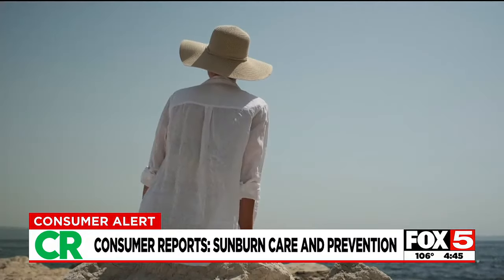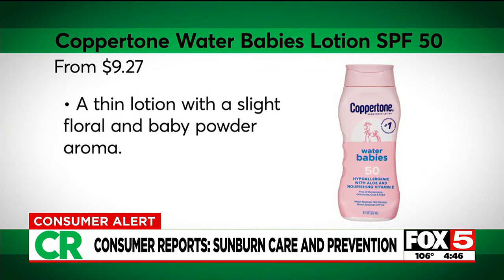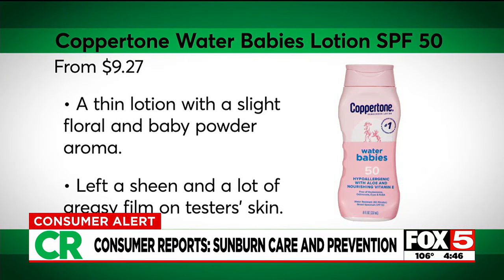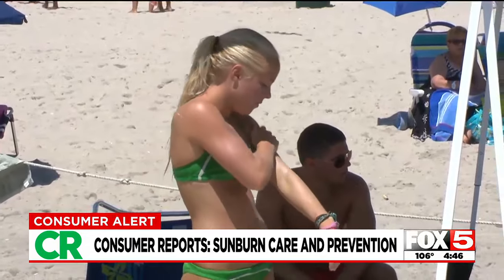Wear the right sunscreen and cover up. A top-performing sunscreen in Consumer Reports' test that's also a CR Smart Buy is Coppertone Water Babies Lotion SPF 50. The right way to apply a lotion sunscreen is to use a teaspoon per body part that's not covered by clothing.